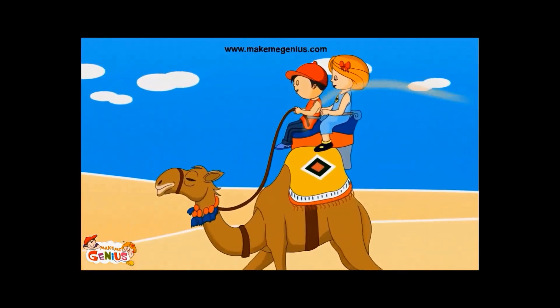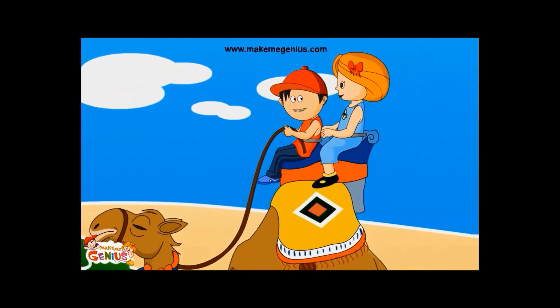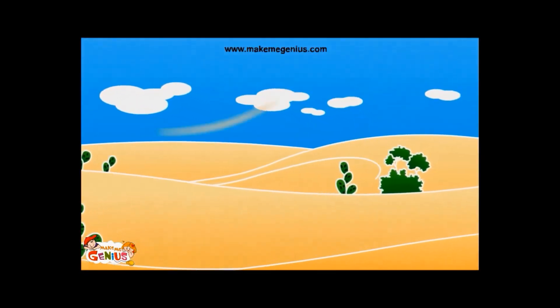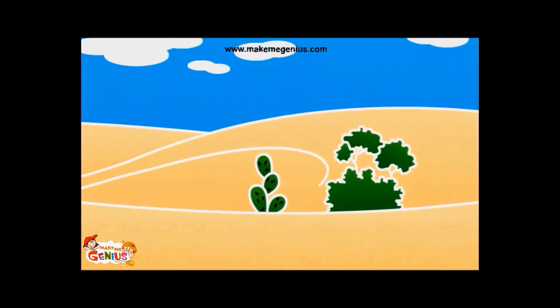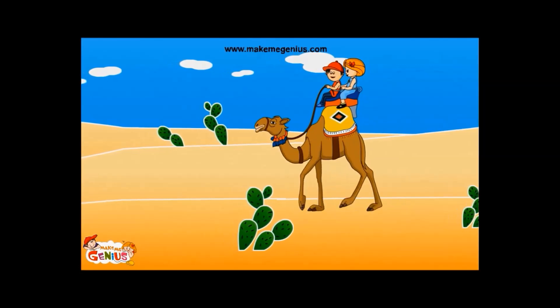The desert is such a dry area — there seems to be no water nearby. You are right. There is very little rain in the desert and there are no rivers here. But see, there are plants.